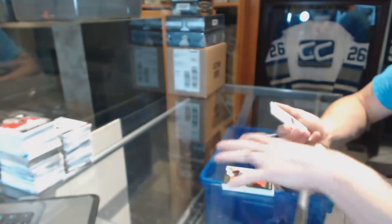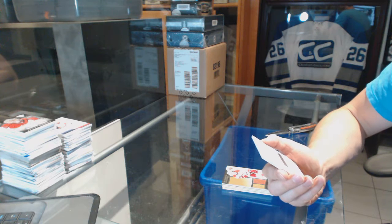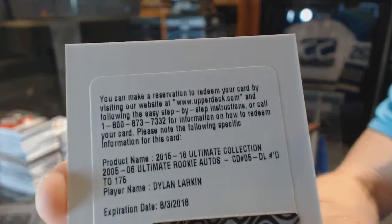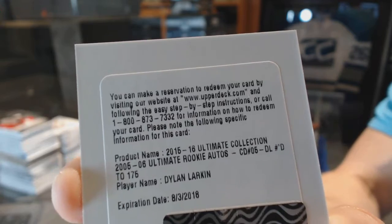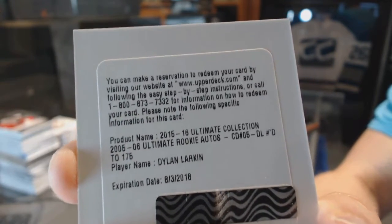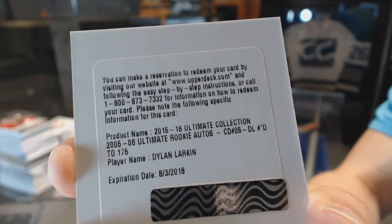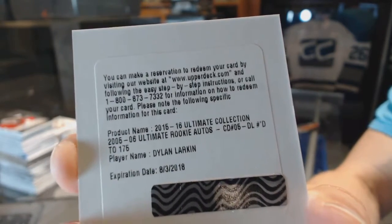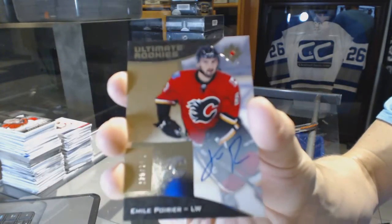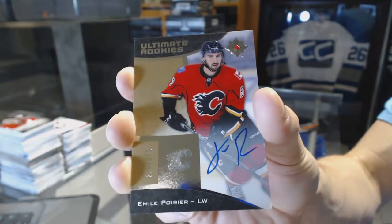We've got a redemption for an 05-06 retro rookie autograph numbered to 175 for the Detroit Red Wings Dylan Larkin, an 05-06 tribute rookie auto numbered to 175 for the Red Wings Dylan Larkin, and a rookie autograph numbered to 299 for the Calgary Flames Emile Poirier.